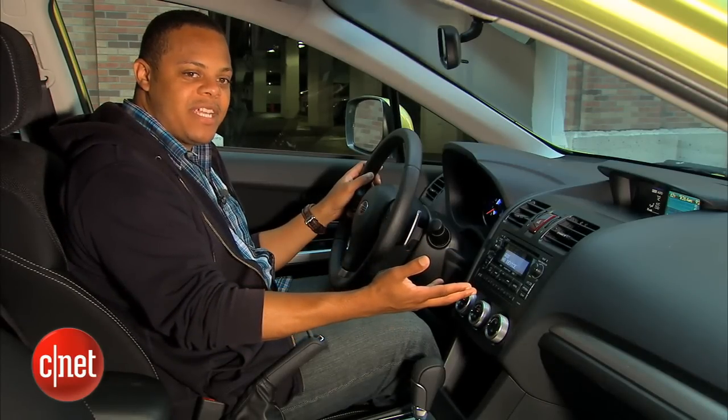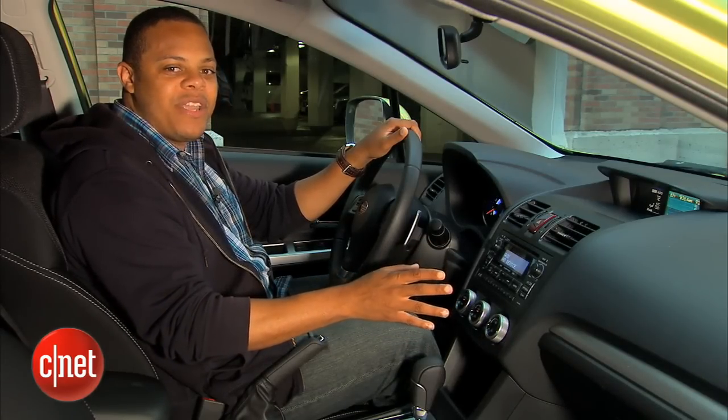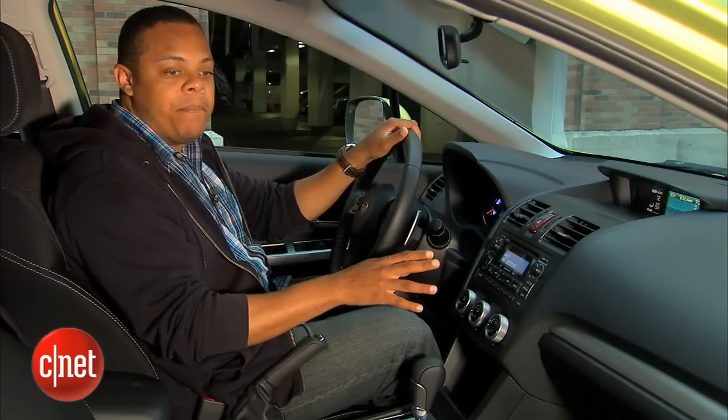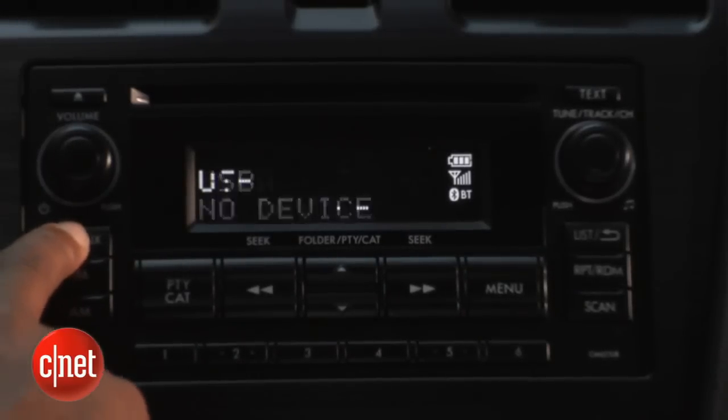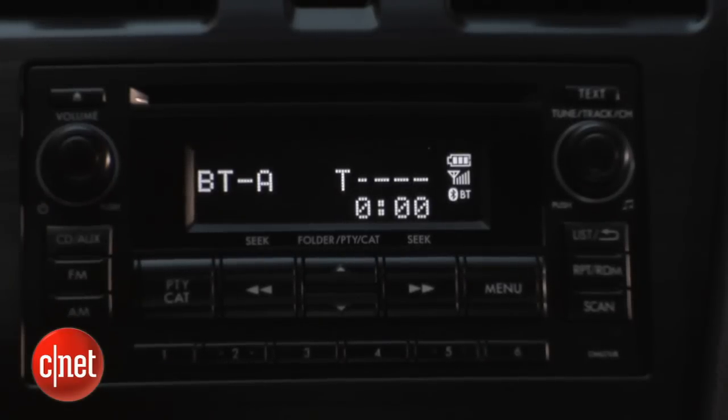In the center of the dashboard we've got the standard infotainment system, and it's not really going to wow you, but it does have a lot of good inputs. We've got an auxiliary input, USB and iPod connectivity, and Bluetooth for hands-free calling and audio streaming.